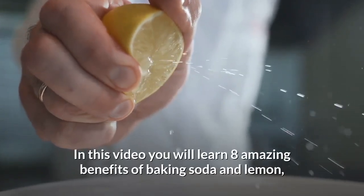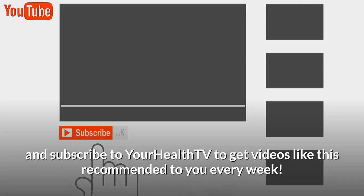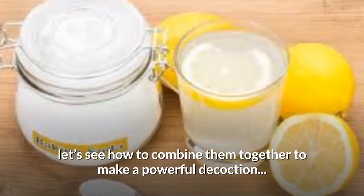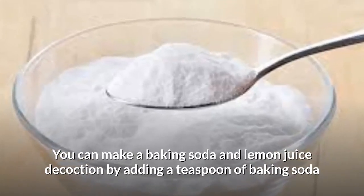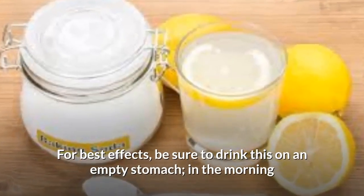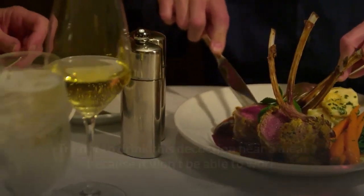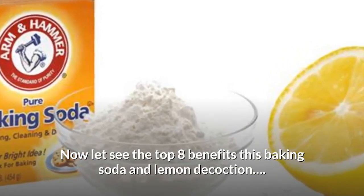In this video, you will learn 8 amazing benefits of baking soda and lemon, so make sure to watch till the end and subscribe to Your Health TV to get videos like this recommended to you every week. Before looking at the benefits, let's see how to combine them together to make a powerful decoction. You can make a baking soda and lemon juice decoction by adding a teaspoon of baking soda and the juice from half a lemon to a glass of mineral water. For best effects, be sure to drink this on an empty stomach in the morning. Try not to drink this decoction near a meal because it won't be as effective.